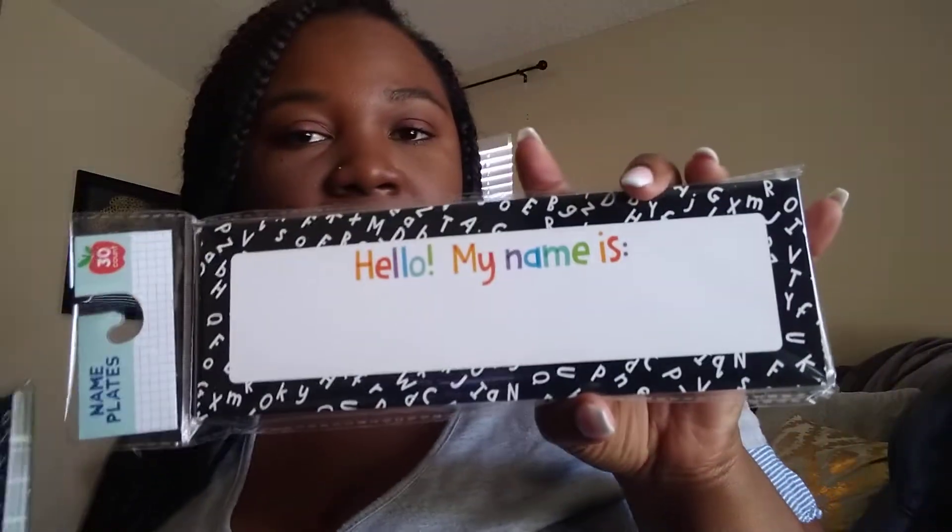The next thing I got were these name tags. These things never stay pretty — they get chipped, pulled, and written on — but they're good for the beginning of the year. I have kind of a black and white theme going on in my classroom, so I thought these were cute. It was between this one and one that had more of a composition book look, so I chose this one.